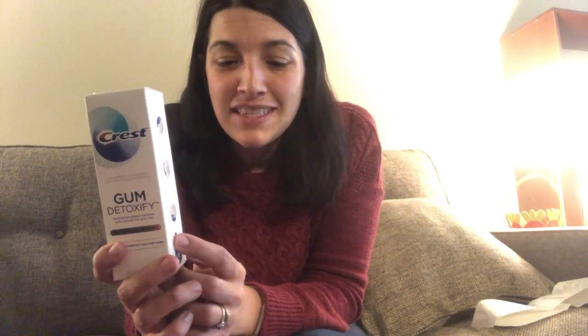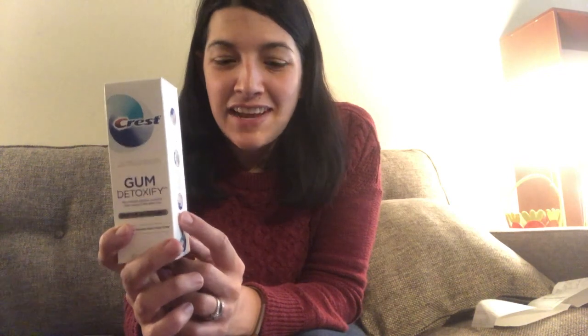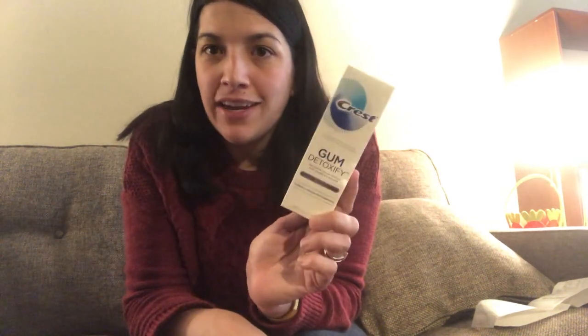For the second part of my Crest deal, I bought the Crest Gum Detoxify Toothpaste because I had a CRT for $3 off this particular variety. It was on sale at my store for $6.99. I had a $1 off manufacturer coupon from today's paper making it $5.99, then used my $3 CRT taking it down to $2.99, and I also had a $1 off five CRT on toothpaste making it just $1.99 out of pocket. I submitted my receipt to Ibotta and earned $1 back, making it just $0.99, which is a great price for high-end toothpaste.